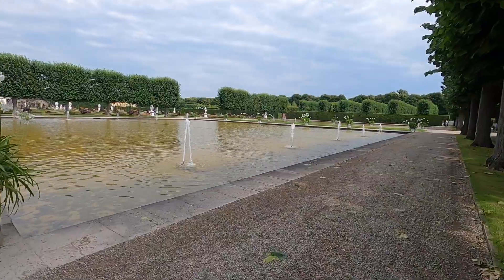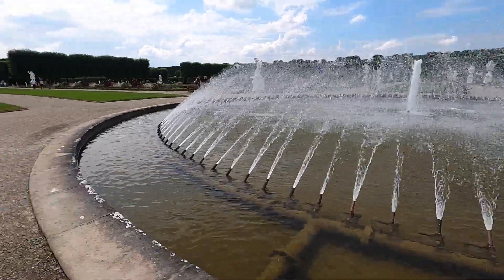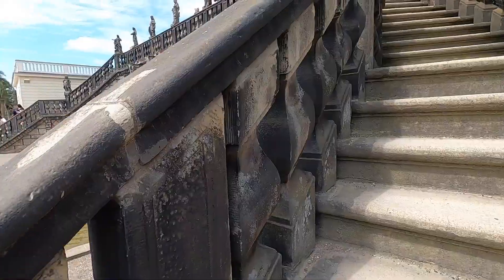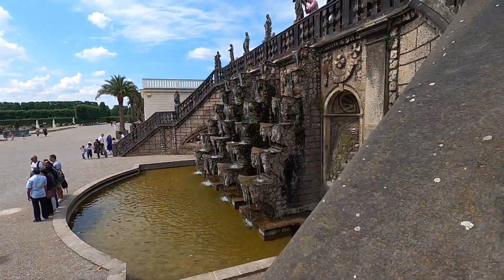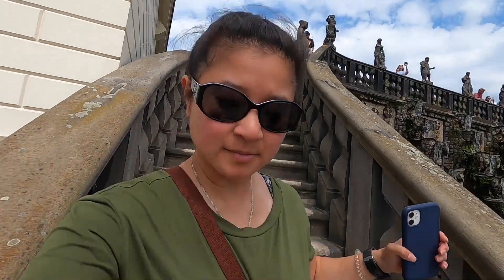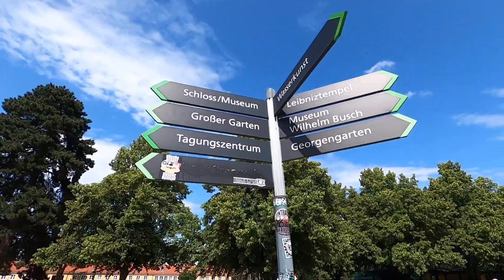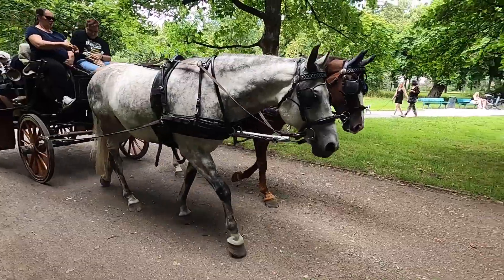All of the fountains turned on too. It's a beautiful walking path with trees surrounding it and a bike path — even horse-drawn carriages. A perfect way to get to each garden.